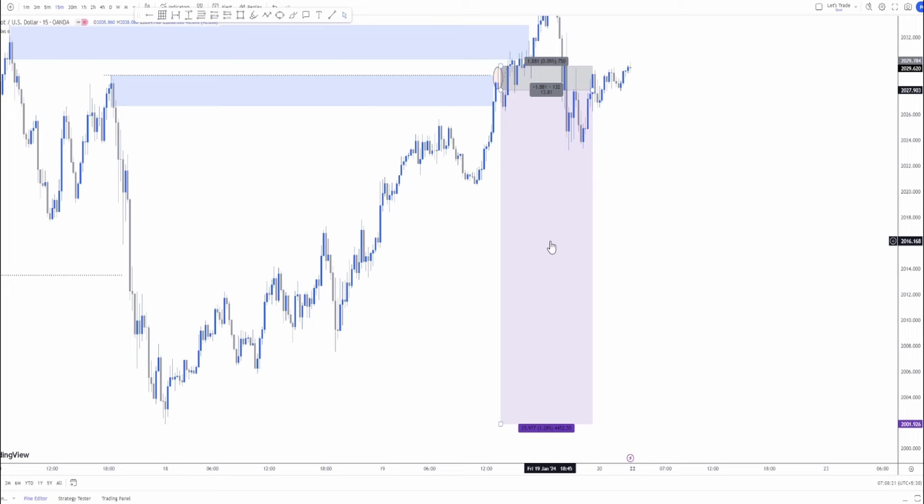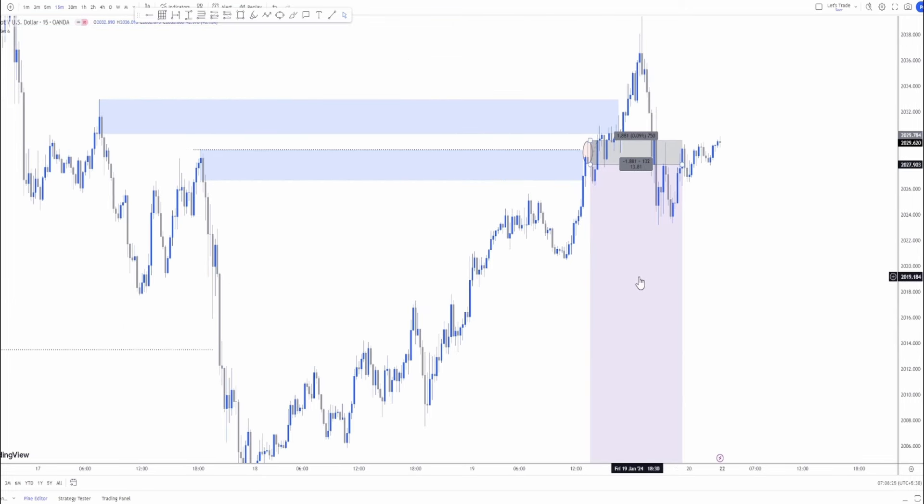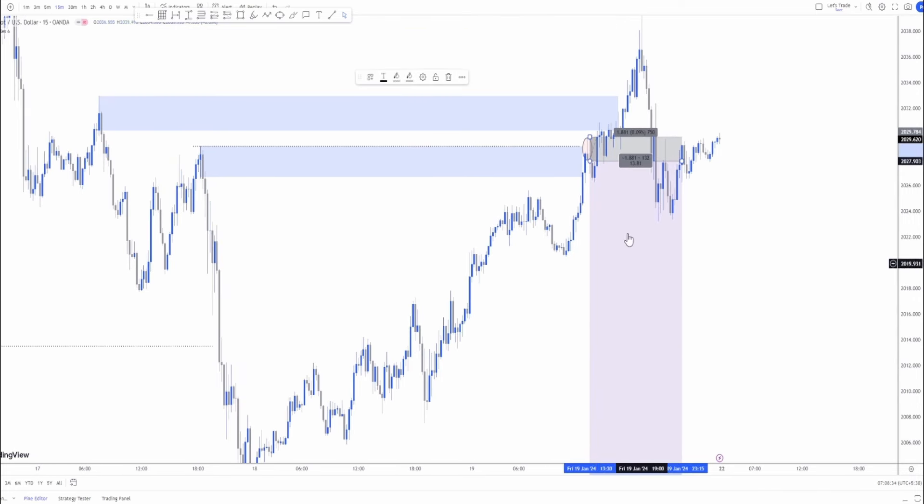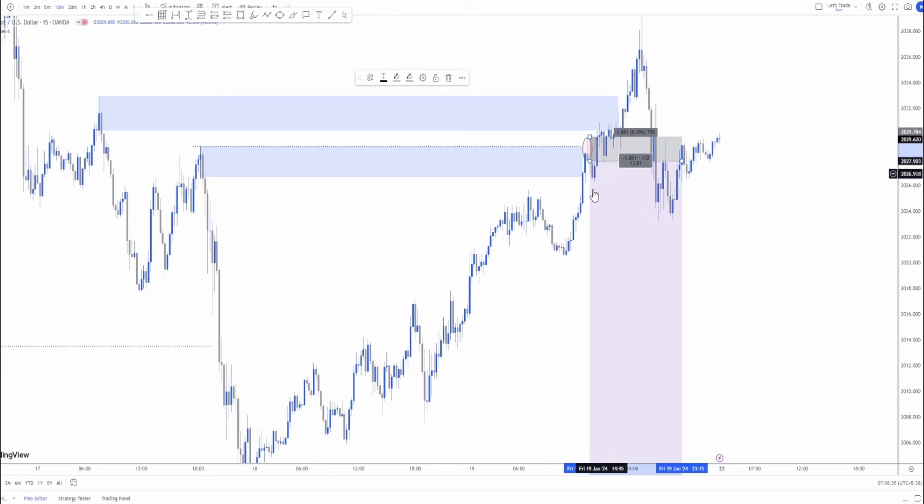There is absolutely nothing for me to hide when it comes to losses. Of course, I did make a loss here. If I had made profit, I would have been sitting at least 25 or 26 points. Against that, I just lost about 2 points in this trade.